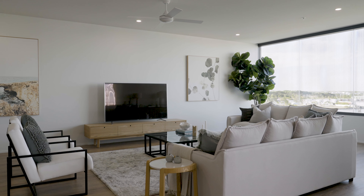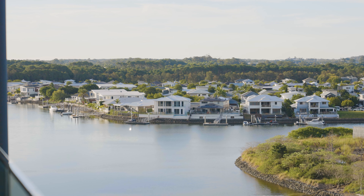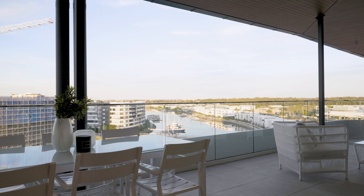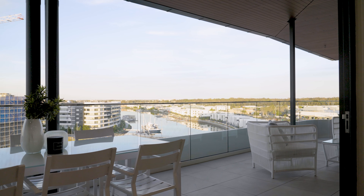We offer two unique floor plan designs, each boasting captivating views of both the water and the hinterland. As you step into the penthouses, you'll immediately be struck by the spacious open plan layouts, seamlessly connected to expansive balconies offering vistas that stretch beyond the horizon.